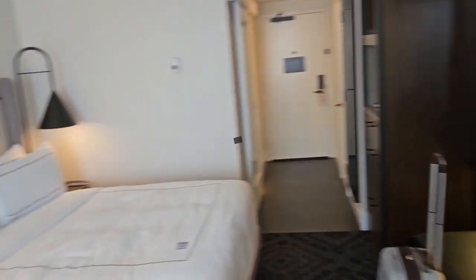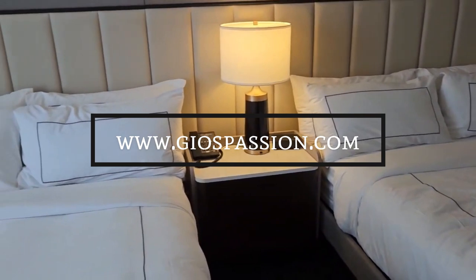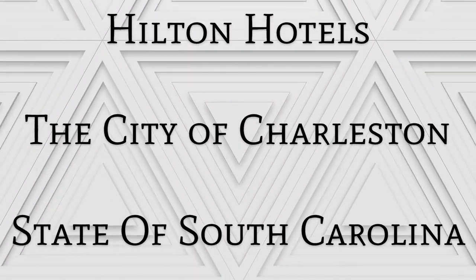I will follow up with you all and let you know what's going on. I'm at Curio Mills House by Hilton here in Charleston, South Carolina. GPP, love you, stay tuned — I have more coming. Enjoy the ride. I'll see you next time. Bye-bye.